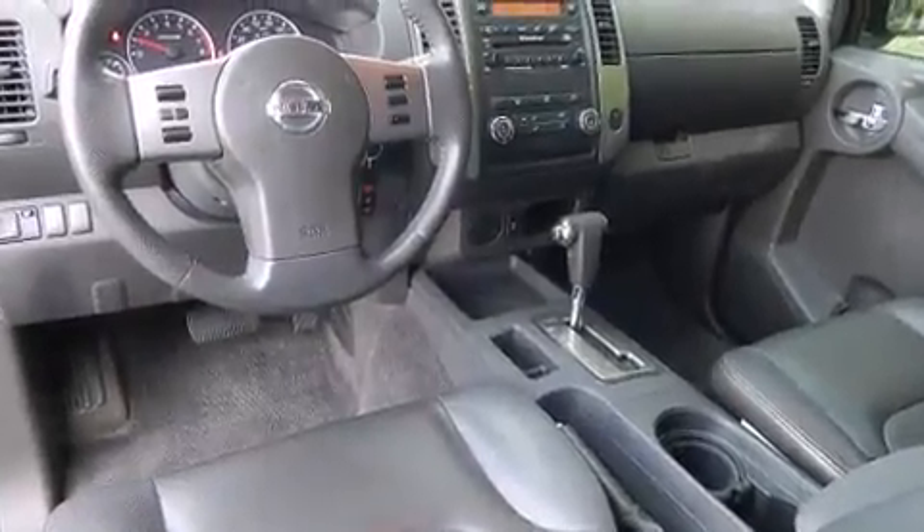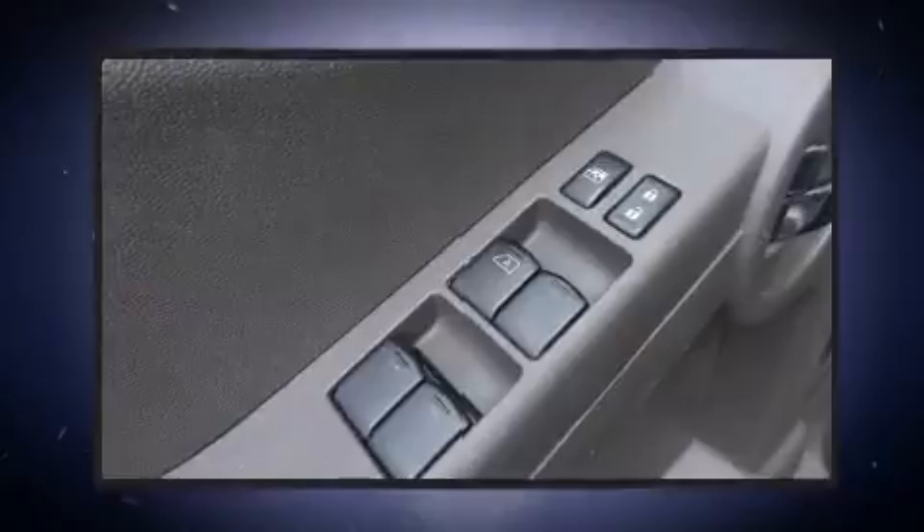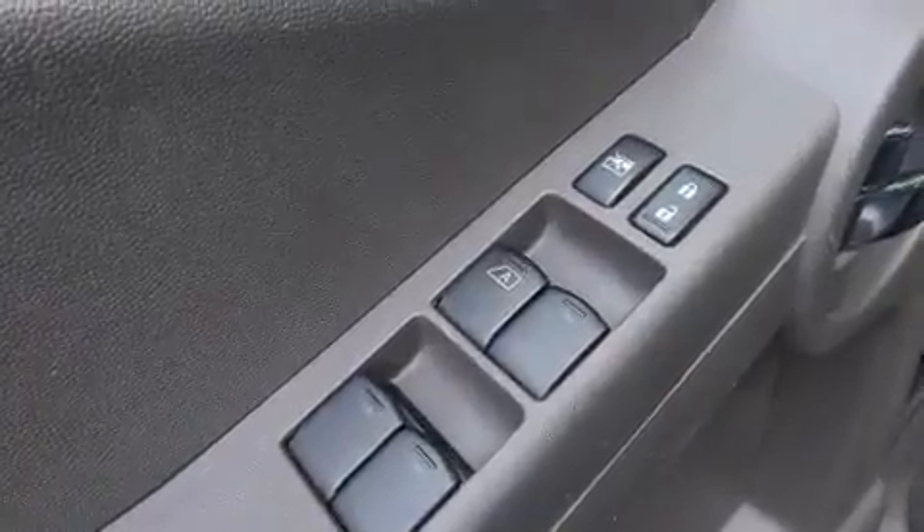You and your passengers will enjoy the stereo system, which includes a CD player with AM-FM radio and 6 speakers enhancing the audio experience throughout the interior.